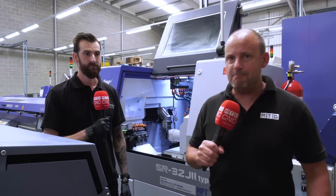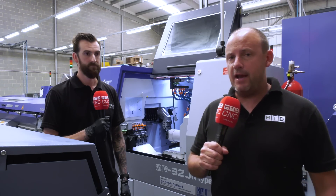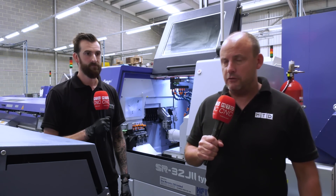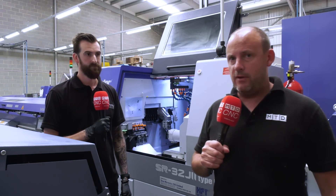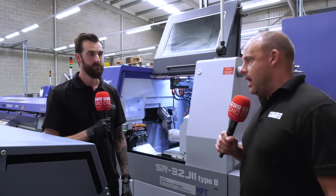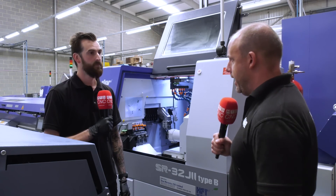Machine shop efficiency is imperative these days to keep your company competitive. I'm here at Empire Manufacturing with Managing Director Stuart Wade, and we're going to be talking about the implementation of FactoryWiz, which is a product they have embraced here. Stuart, what's the reason you've gone for monitoring software in your company?